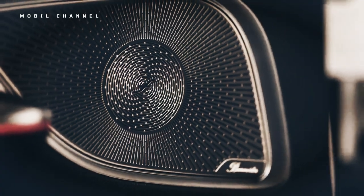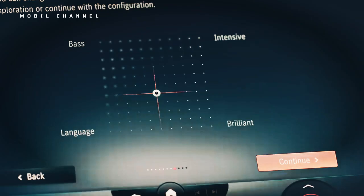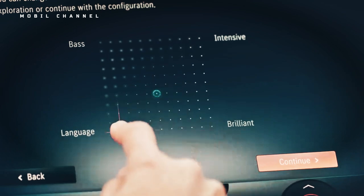One of the options it brings is enhanced ambient lighting, a feature of the $850 exclusive trim package that also includes augmented reality navigation.